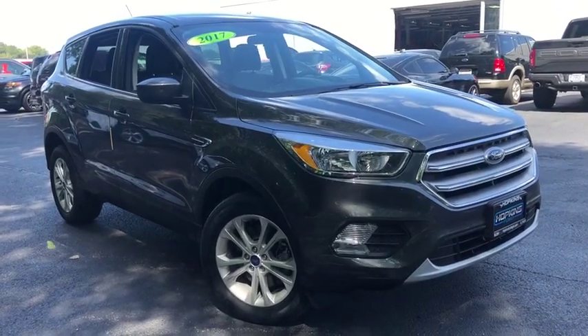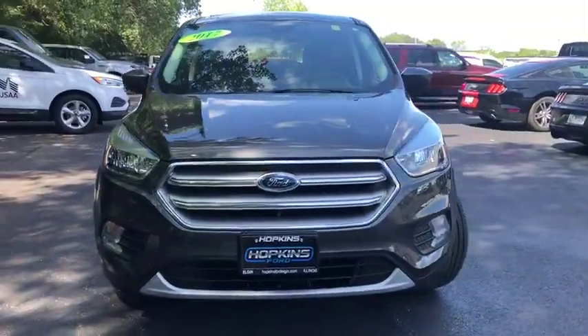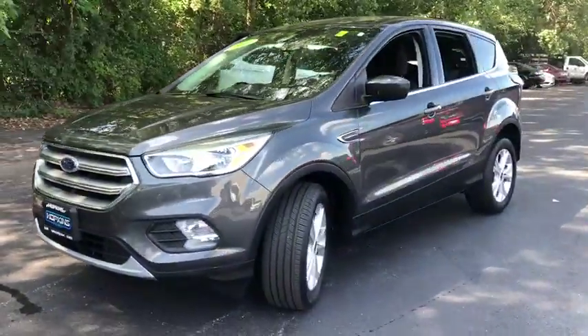Come test drive the 2017 Ford Escape. Gas engines flex, tow, sip and go with Ford Escape. This vehicle has less than 25,000 miles.